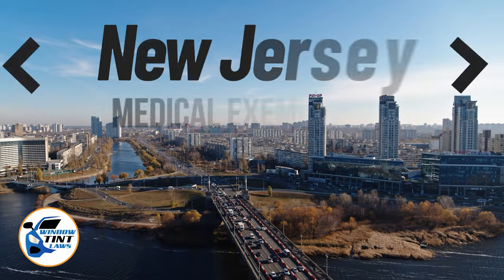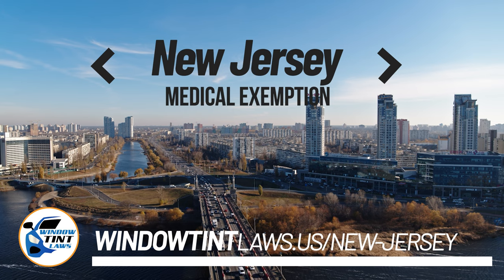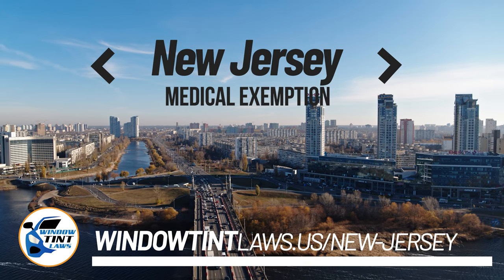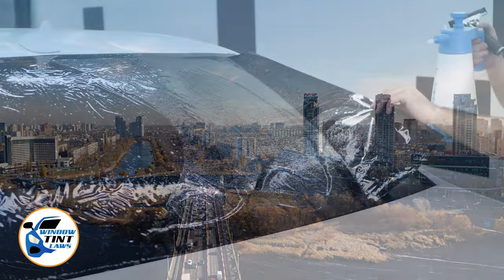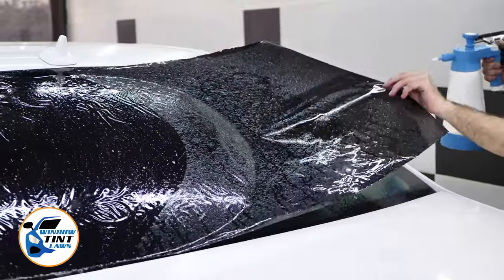New Jersey has established window tinting regulations to enhance road safety. However, individuals with specific health conditions may find these regulations limiting. A medical exemption permits the legal use of darker window tints, and we're here to guide you through obtaining this exemption.